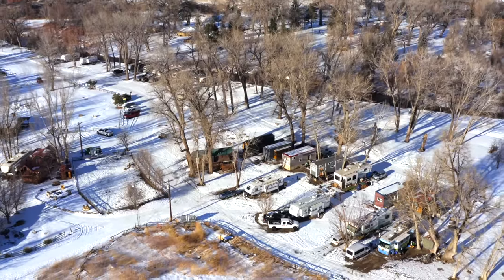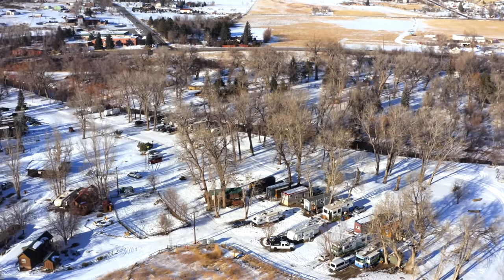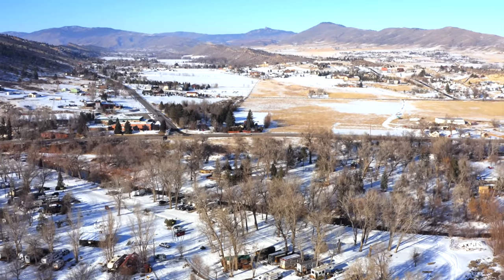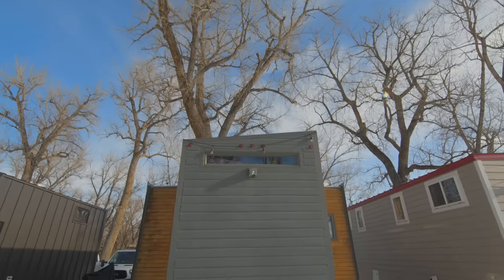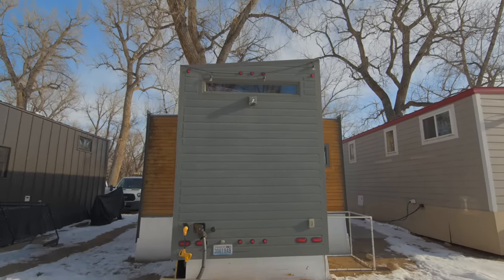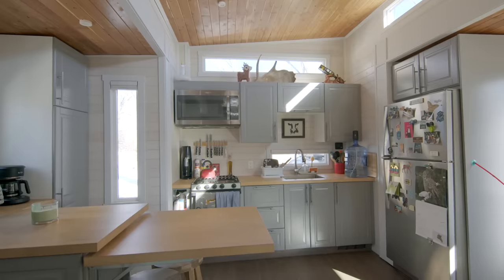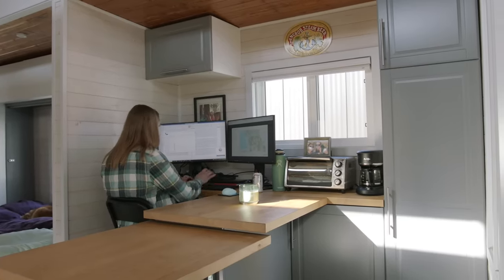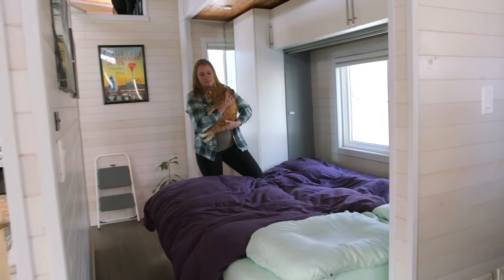I haven't had challenges finding parking — I think part of that is choosing where I live carefully. When I lived in Washington before moving to Colorado, I got pretty lucky that the RV park I was interested in had no problem with tiny houses. Moving to Colorado, there is only one RV park that allows tiny houses, so I was able to get a spot here. Here I pay $720 a month, and that includes water, sewer, garbage, and internet. I do pay electricity on top of that, which is usually $10 to $30 a month, so it's not too bad.